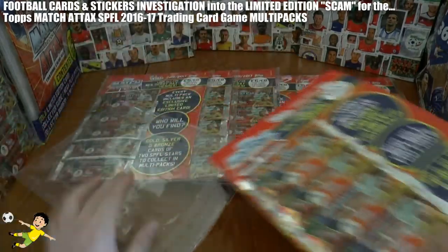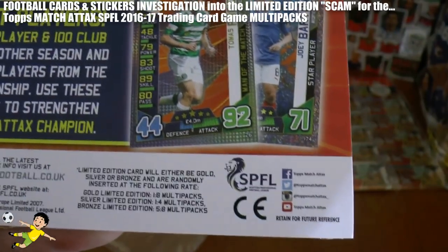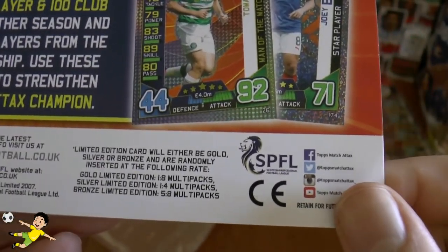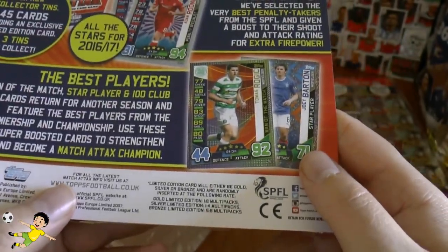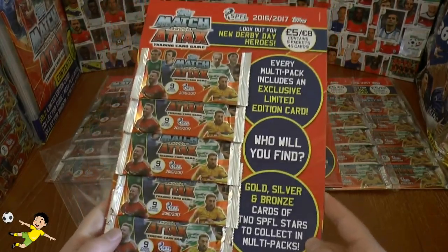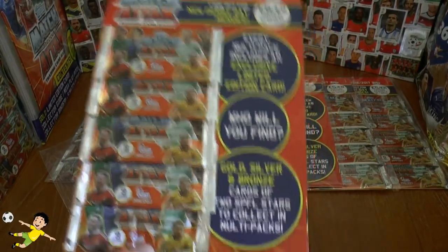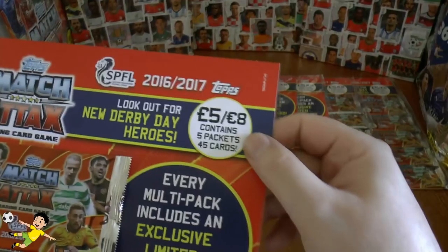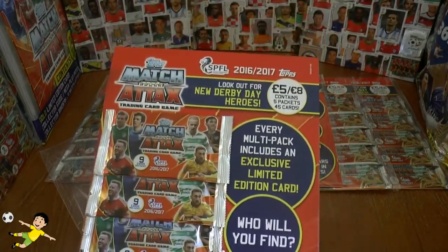In previous years we've had this horrific limited edition card variation of gold, silver and bronze, and that still runs today. As you can see the odds displayed here: bronze is 5 in every 8 multi-packs on average, silver 1 in every 4 multi-packs, and gold 1 in every 8 multi-packs — which is absolutely disgusting for a young collector. These Match Attax cards are not the premium collections like the Champions League showcase; they're just poor version cards and they expect you to buy on average 8 multi-packs at £5 or €8 each out of your pocket money.